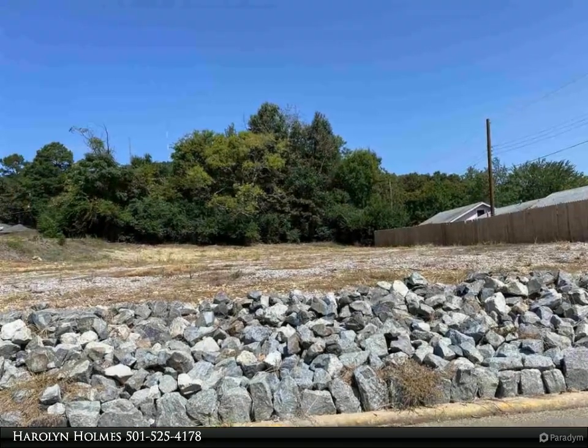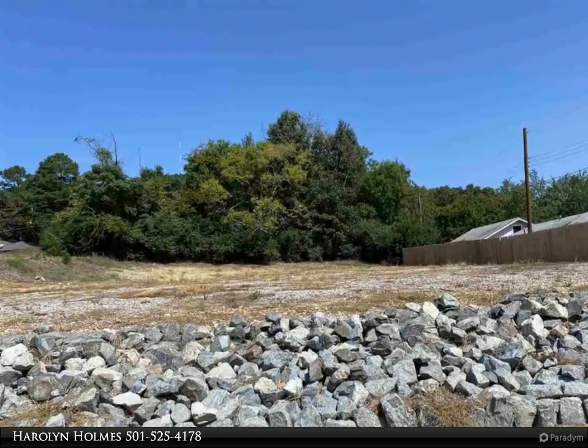This Hot Springs Realty Inc. property video is presented by Haralyn Holmes.